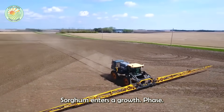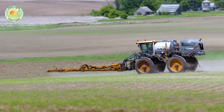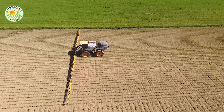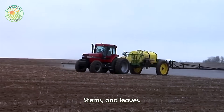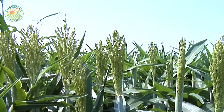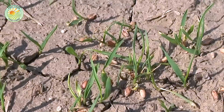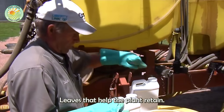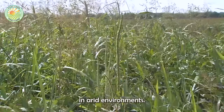Once planted, sorghum enters a growth phase lasting from 40 to 60 days. During this time, the plant develops strong roots, stems, and leaves, which are essential for photosynthesis and energy storage. Sorghum also has the unique feature of waxy leaves that help the plant retain moisture, a key trait for survival in arid environments.